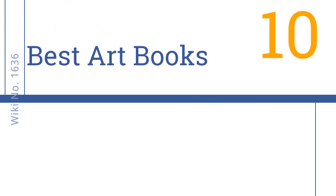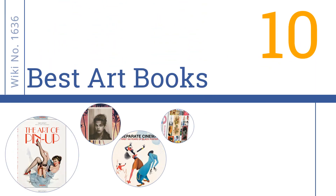EasyVid presents the 10 best art books. Let's get started with the list.